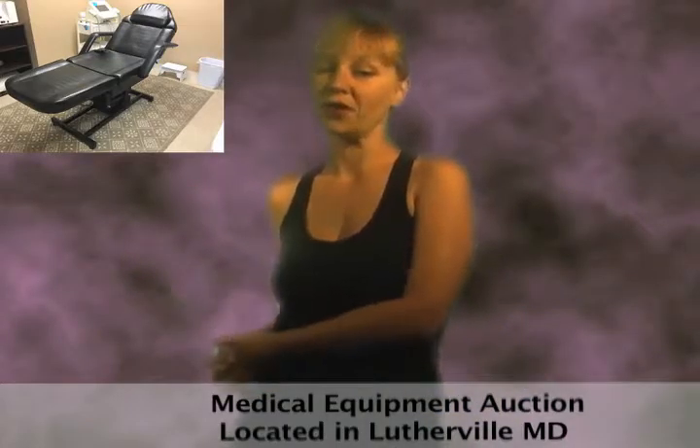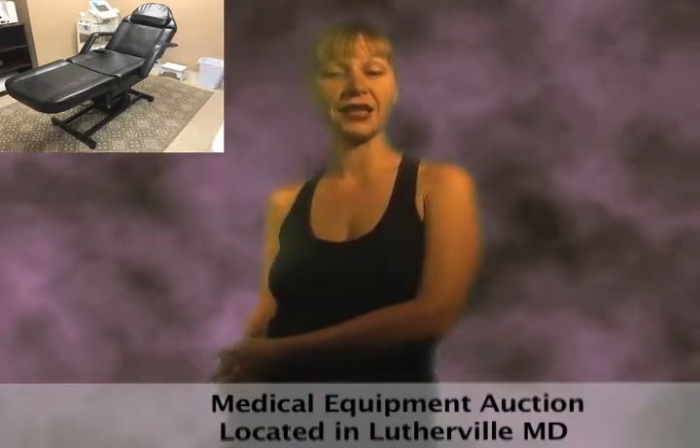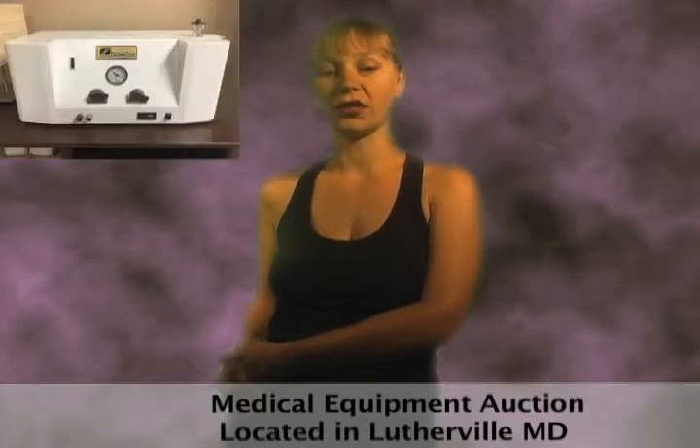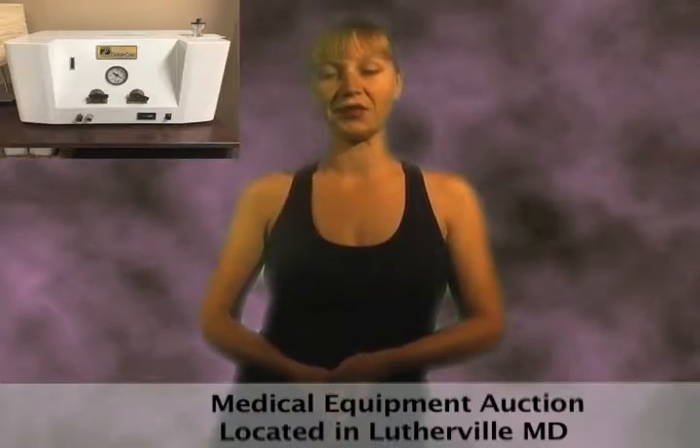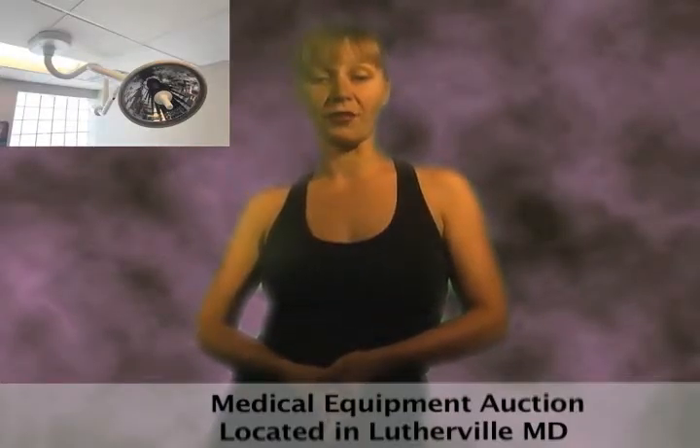An upscale Lutherville Timonium, Maryland medical office has decided to remodel and sell a no longer needed cardiograph, oxygen tank, surgical light and trays, IV stand, patient chairs and tables, electronics, facial vaporizer, dermacare vacuum, furnishings and more.